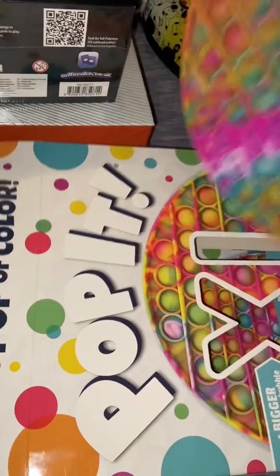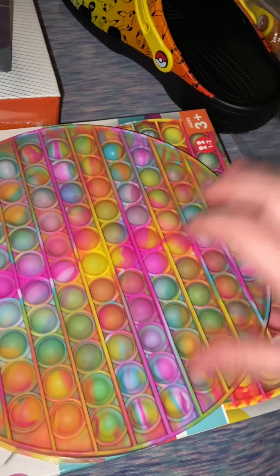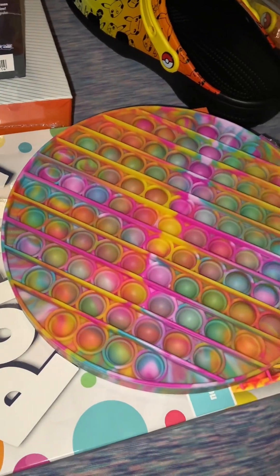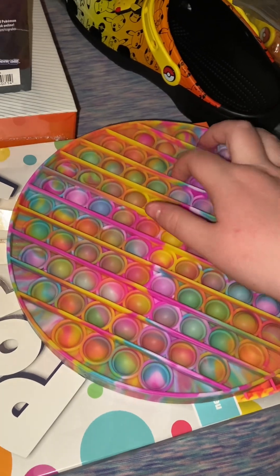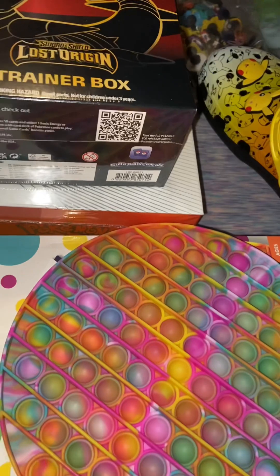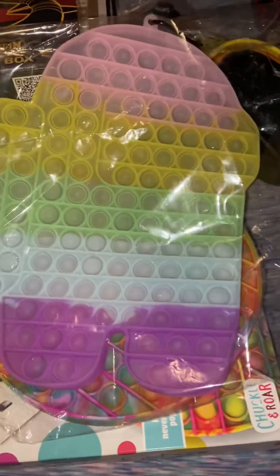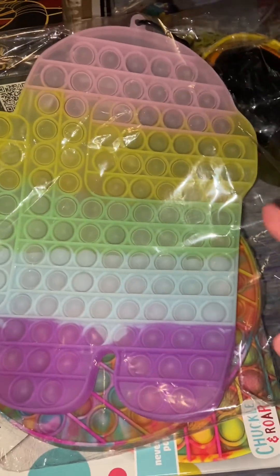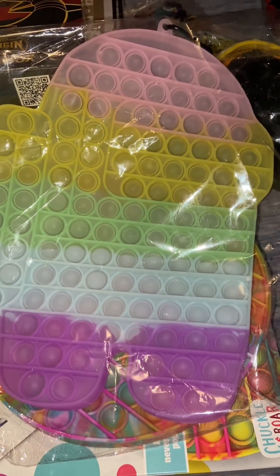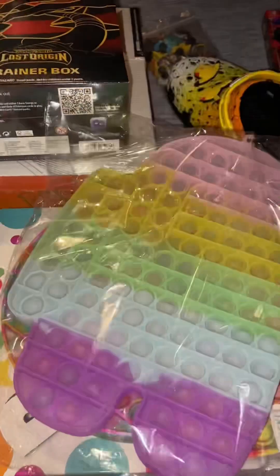I got this extra large circle puppet. It has good pops, and it's colorful — pretty cool. Continuing on with puppets, I did get an Among Us puppet. It's huge, really cool, and it has a keychain on it. I'm not going to open it right now, but I will be doing a fidget collection so you guys can see that in there.